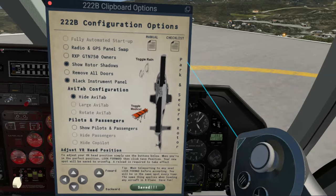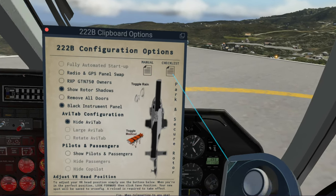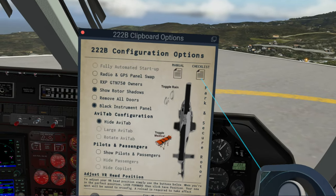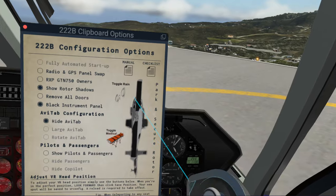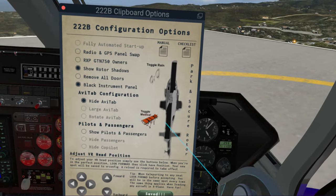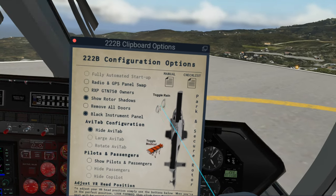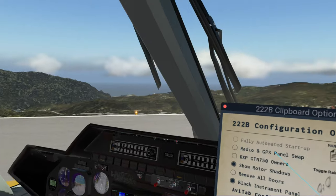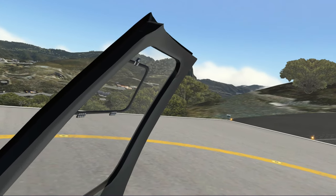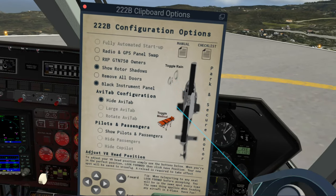Everything's been remodeled, and you can see some of the things that he added: the manual, the actual checklist on how to start the bird, park and secure rotors — so that's all the various coverings and rotor tie-downs and whatnot — and toggle rain, which I currently have on, and I'm going to try and show that to you. We've got some clouds around here; I need to find some that are actually producing rain.